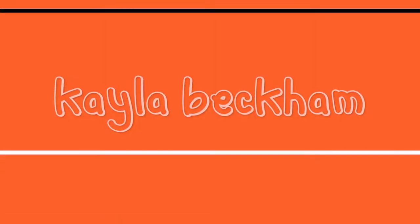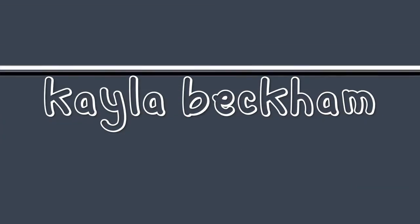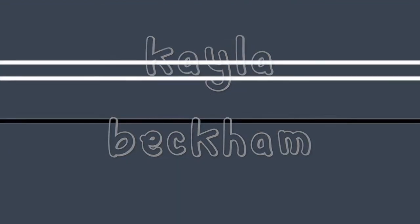Hey y'all, welcome back to my channel — if you're new here, welcome! I'm Kayla. In today's video we will be unboxing the BoxyCharm for 2019. I know this is kind of weird lighting but it's raining outside and my room is a mess as usual, but I'm about to just open up the box.